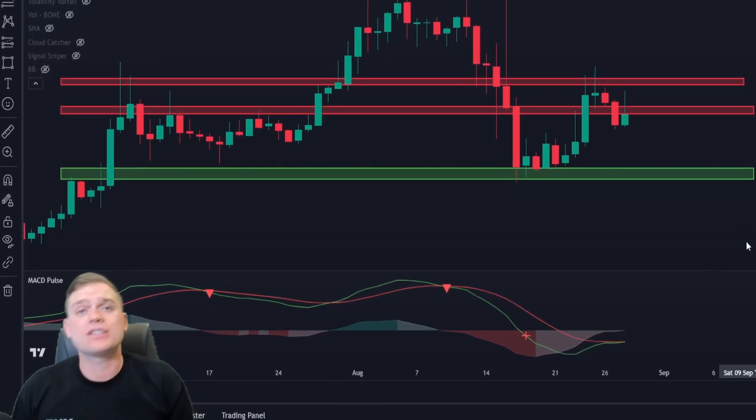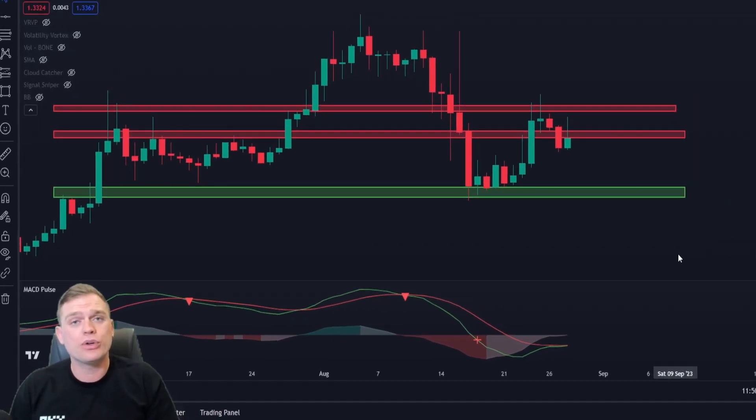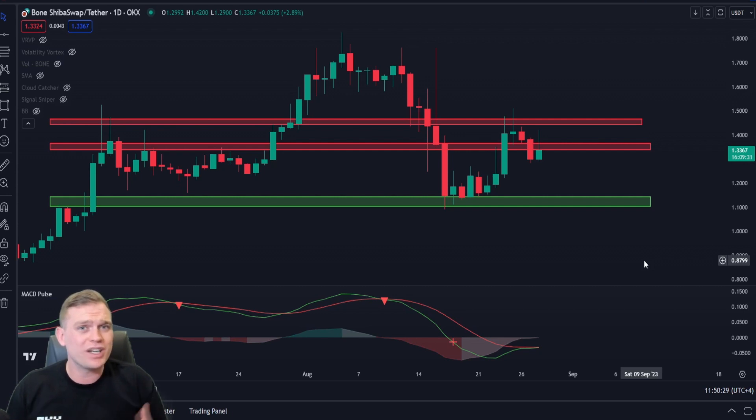Crypto enthusiasts, welcome back. Today we're going to be talking about the BONE coin. We're going to explore a little bit about what it is, but there are some potential massive moves coming for this asset due to some technical analysis I'll be going through.